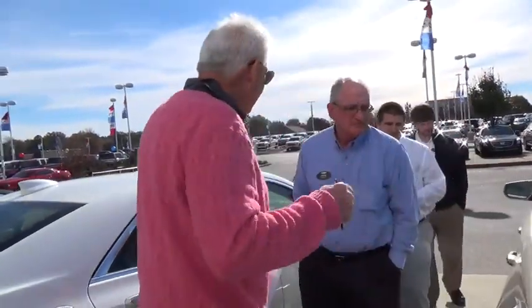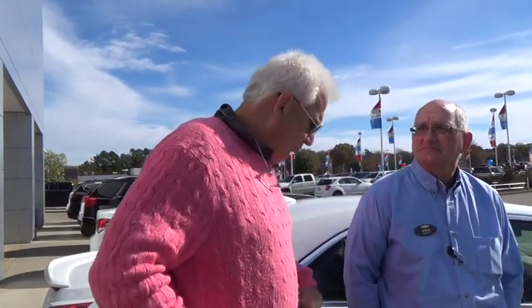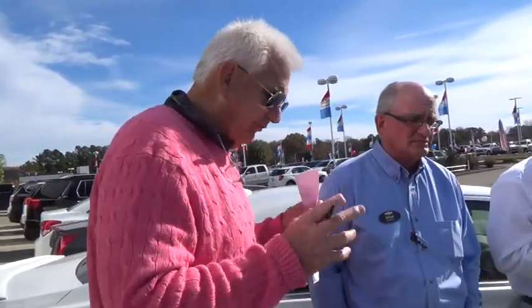Anything else you'd like to tell me about the car that would help me give our appraiser some positive news? I'm sure he's going to take a look at it and see it's got nav and low miles and everything like that. Well, I made a list of the equipment. I also took down your VIN number, which also tells us what the equipment is, so we won't miss any of that. Let's go back inside and see what we can do.